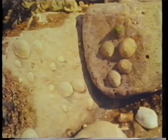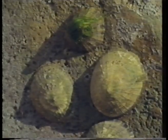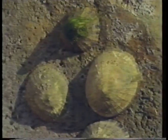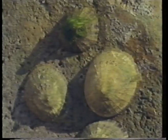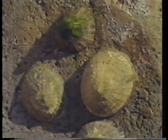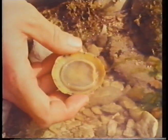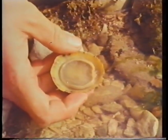Have you ever heard someone say, it sticks like a limpet? Well, it means that it's stuck on hard. Those shellfish are limpets, and they stick really hard to the rock. But if you're very quick, you can sometimes get them off. There's one — that's the underneath of the limpet in its shell.